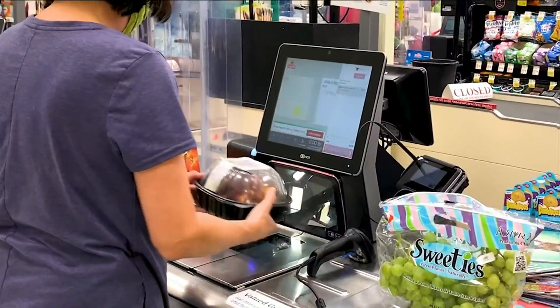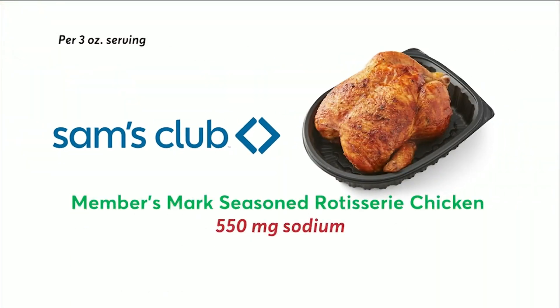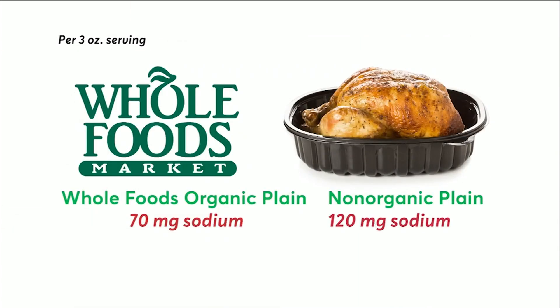Consumer Reports evaluated the nutritional information and ingredients for rotisserie chickens from seven supermarkets and warehouse clubs. Among the highest sodium levels found: Sam's Club, with about nine times more sodium than a chicken roasted without salt, and a quarter of the maximum daily sodium adults should have. Costco's famous rotisserie chickens aren't much better. Lower sodium was found with Kroger's Simple Truth rotisserie chickens, and Whole Foods Organic and Non-Organic Plain Chicken.